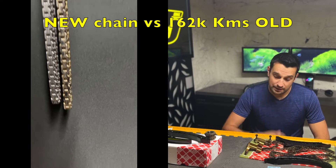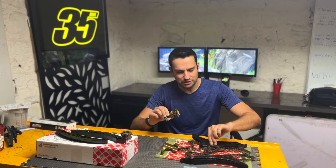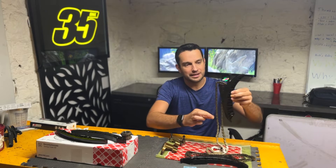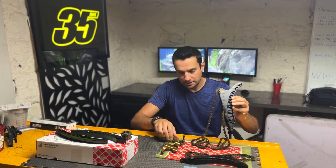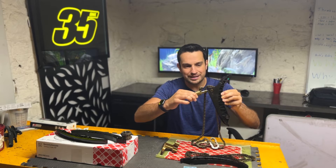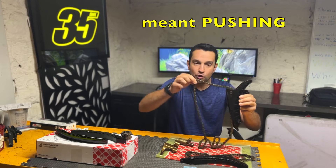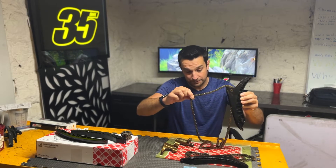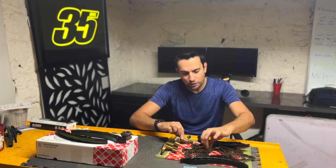Problem number one: the timing chain naturally stretches over time, and the further apart your service intervals, the more wear you're going to have on the chain. We do have chain tensioners specifically for this reason. This is a timing chain I actually got out of my S63 engine, and the tensioner is there to keep pulling the guide away, therefore keeping tension in the chain.